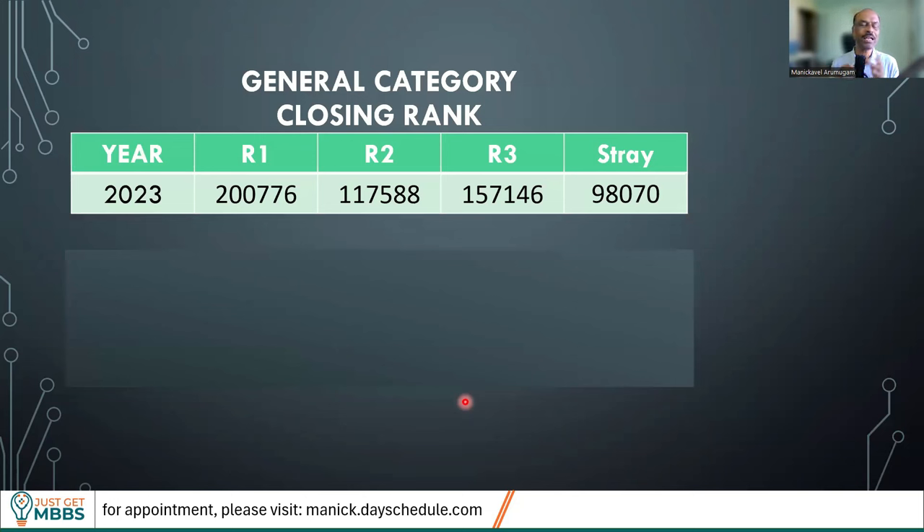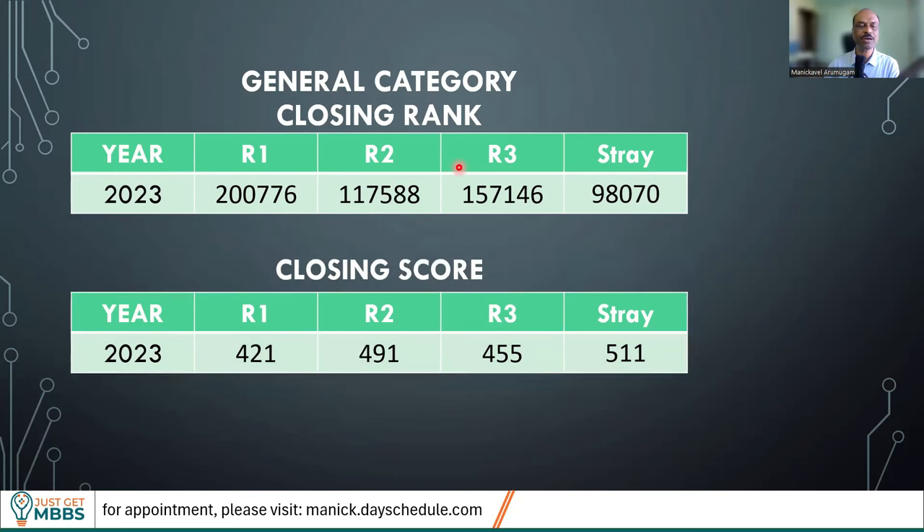Now let's look at the closing rank last year for general category. In round one, it closed at around 2 lakh All India Rank. Round two, it went up to 1,18,000 All India Rank. Round three, it slightly came down to 1,57,000 All India Rank. And in the stray round, it jumped up again to around 98,000 All India Rank. As you can see, the first round is always better if you are targeting colleges under deemed university — a candidate with rank 2,00,000 was able to get in round one, but in later rounds even a candidate with 1,00,000 rank was not able to get in. So if you are really interested, go in round one. Once NEET results are out, compare your All India Rank with these ranks — that would be a better comparison because NEET scores themselves may not be meaningful given that scores may be getting inflated this year.